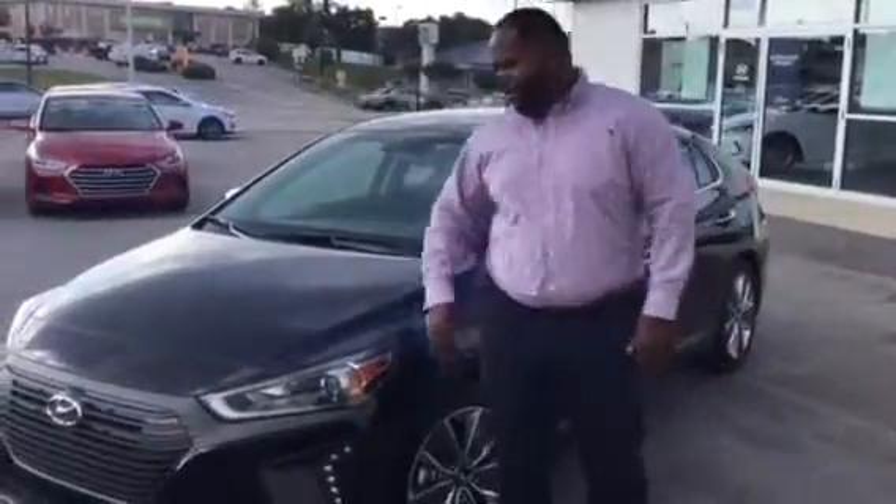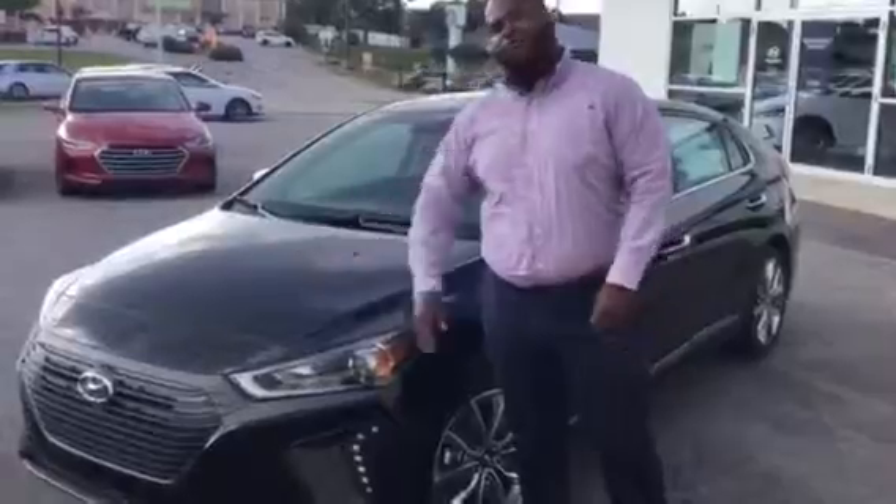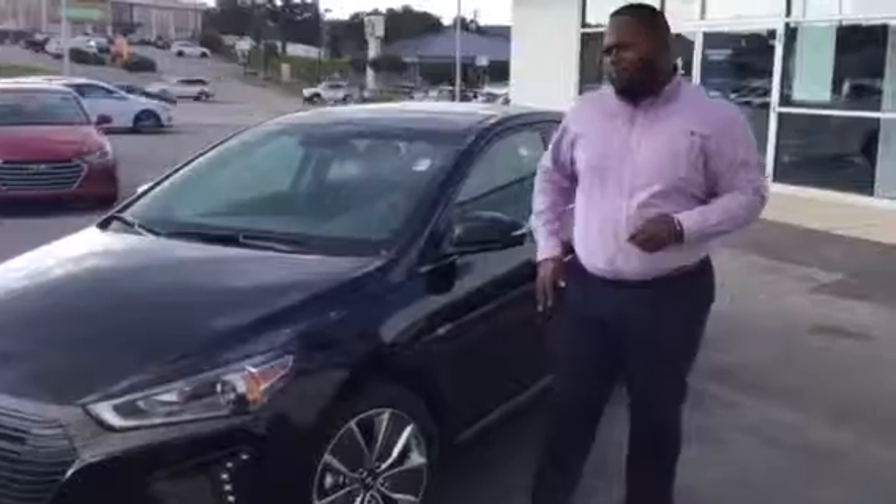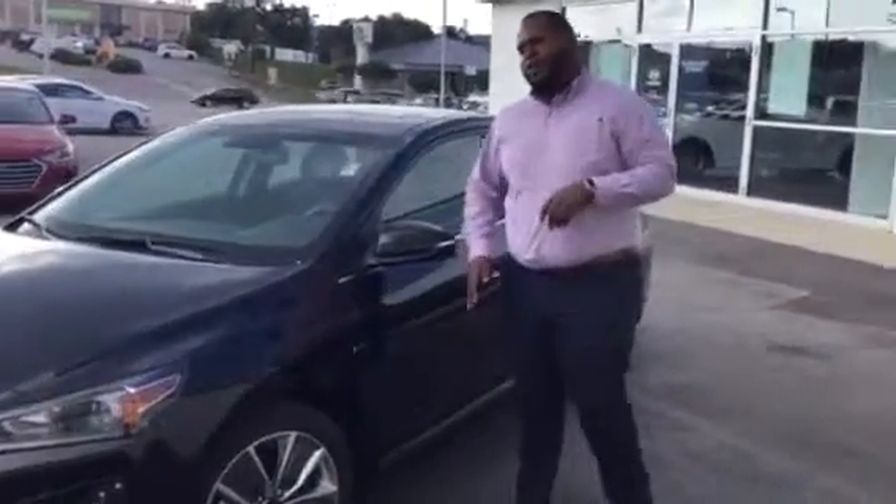This is a beautiful vehicle. It's going to feature our wraparound headlights, a beautiful cascading waterfall grille, and 17-inch alloy wheels. That's not the best part about it — why don't you follow me inside and we'll take a look.